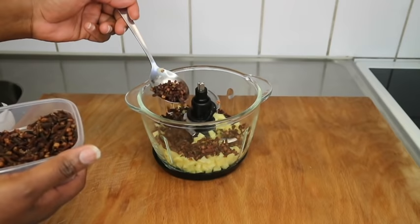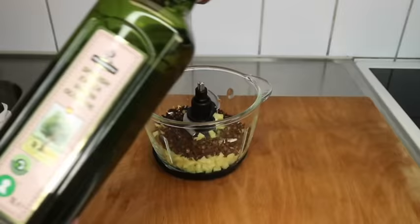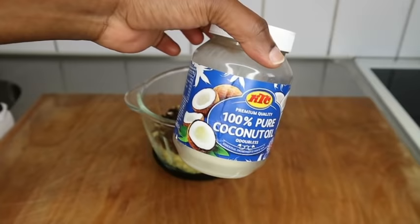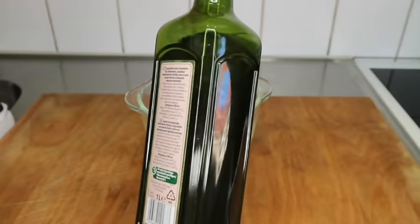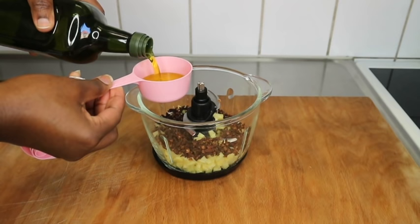The second ingredient I'm adding is cloves. If you're suffering from hair loss or thinning hair, consider using cloves because it helps to thicken and grow your hair. For the oil I'm using extra virgin olive oil — you can also go with coconut oil or any other oil you have at home. This cup is 100 ml, so I'm using three, making it 300 ml of extra virgin olive oil.